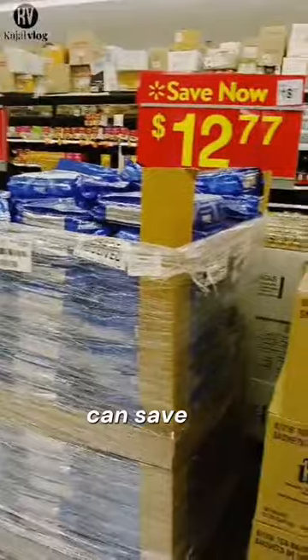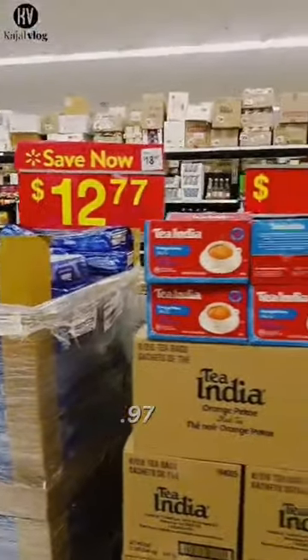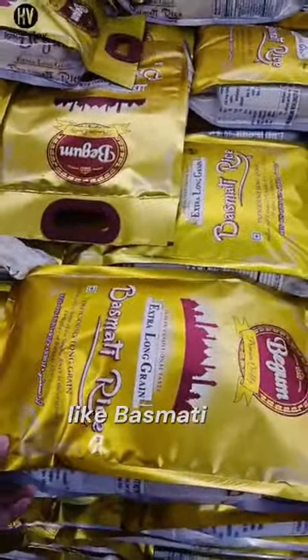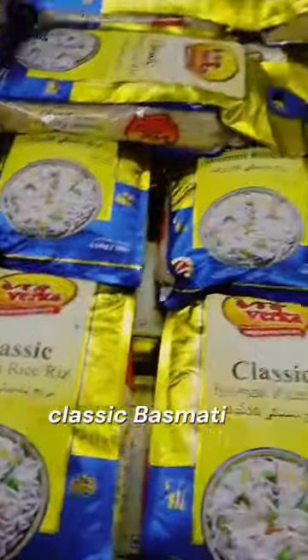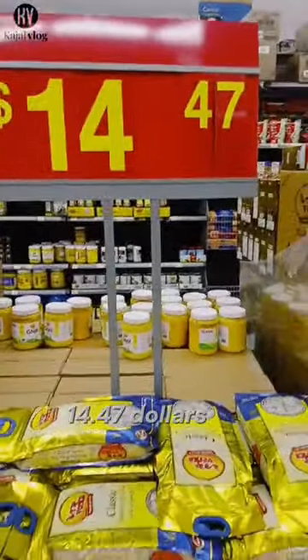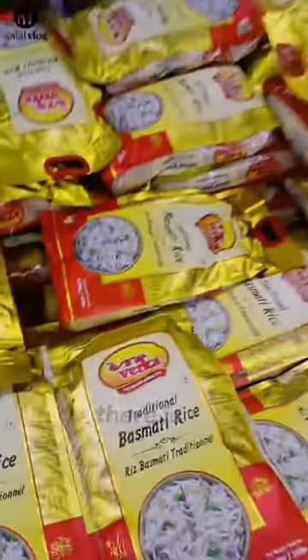Today you can save on items at $18.97. There are different varieties of rice you can see here, like Basmati rice and classic Basmati rice. It's only $14.47. You can also see traditional Basmati rice — there are different types of rice qualities.